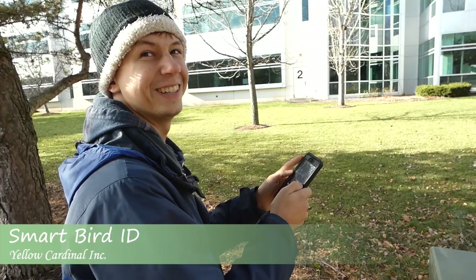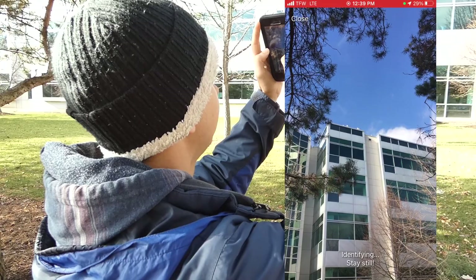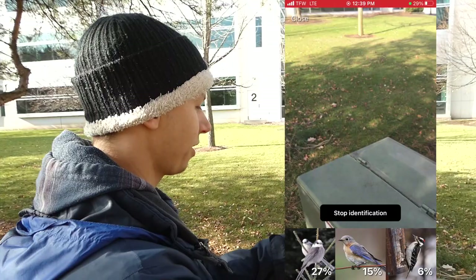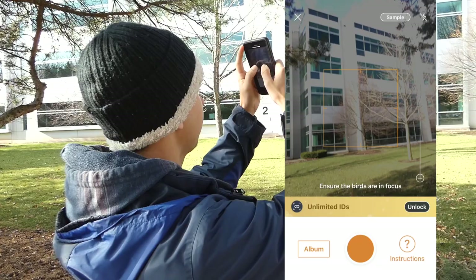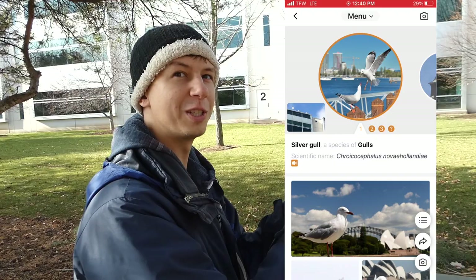Smart Bird ID - do we even want to try? I don't know, is it even worth it? Image ID - 26% Canada Jay, 11%... we're gonna call that Canada Jay. I'm gonna put it on this electrical box - 21% turkey. Picture Bird - more are coming, it's got some in flight, that might help it out. Silver gull - so this one is jumping to conclusions.